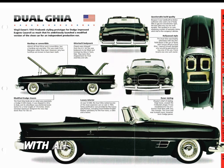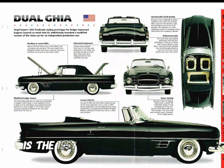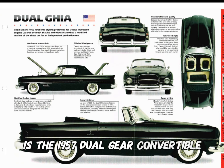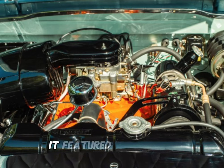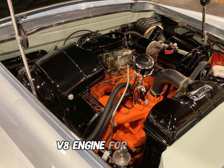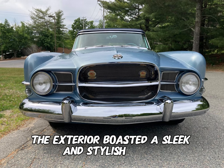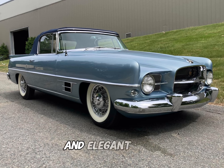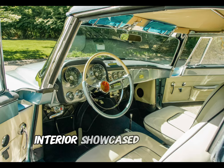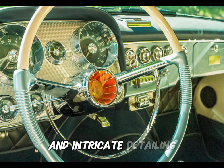Coming in at number 2, with an original price of $13,500, is the 1957 Dual Ghia Convertible. Combining American power with European craftsmanship, it featured a powerful V8 engine for robust performance. The exterior boasted a sleek and stylish design, characterized by a distinctive grille and elegant lines. The handcrafted interior showcased premium materials, leather upholstery, and intricate detailing.